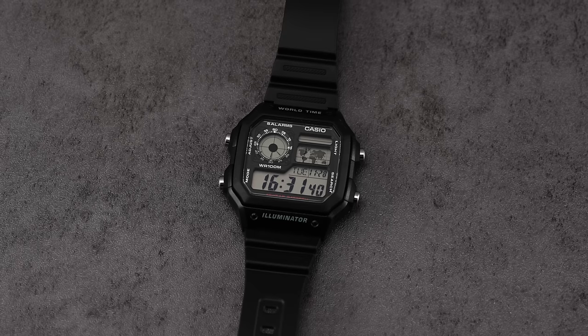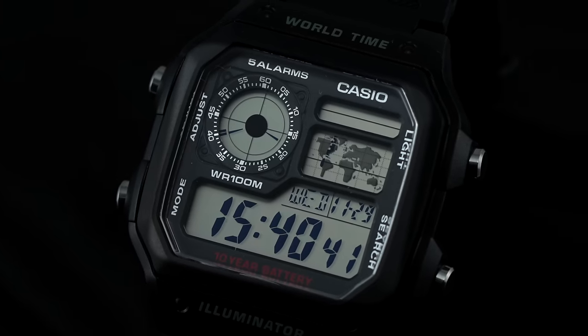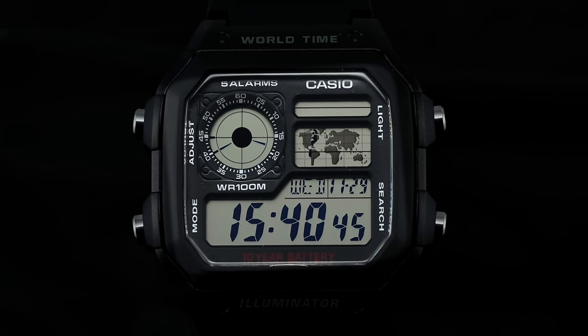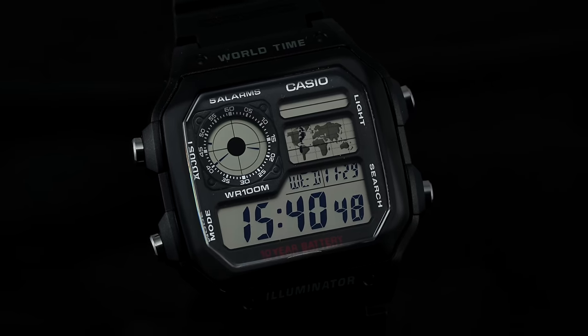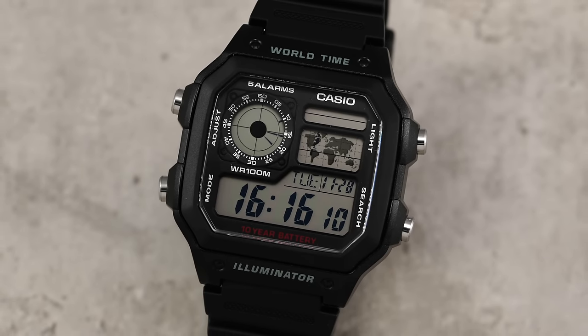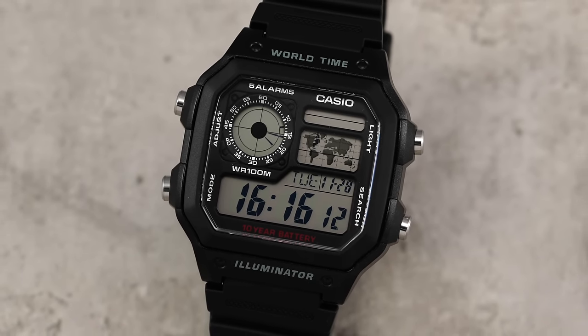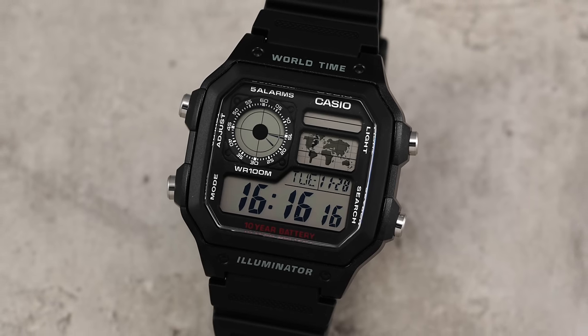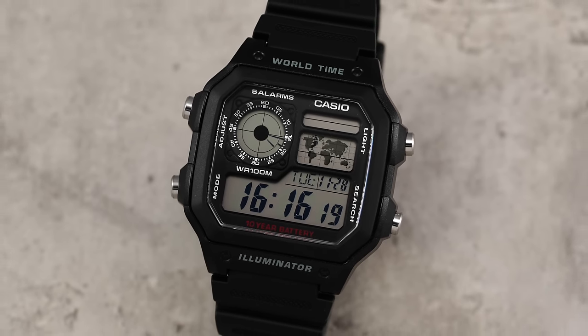In this video, we look closer at the most basic Casio World Timer, the AE-1200WH-1A. While there are a number of aspects of this watch that make it impressive in value, perhaps the single most surprising attribute is the inclusion of a fully functional World Timer made possible by the Module 3299. To get a complete idea of how this watch works and all of the things it can do, let's briefly run through its functions.